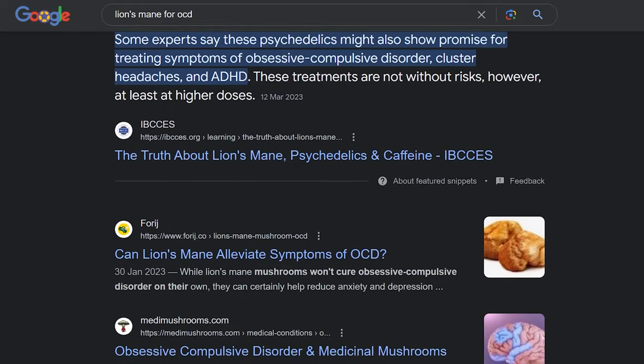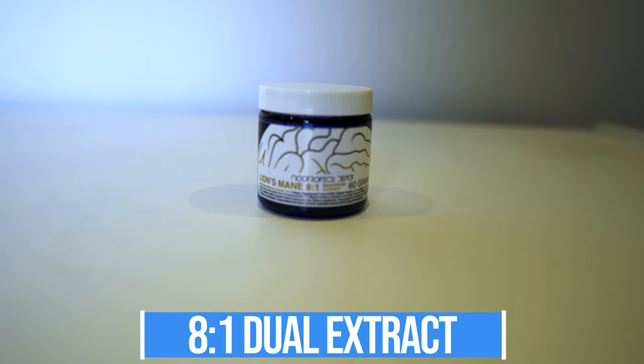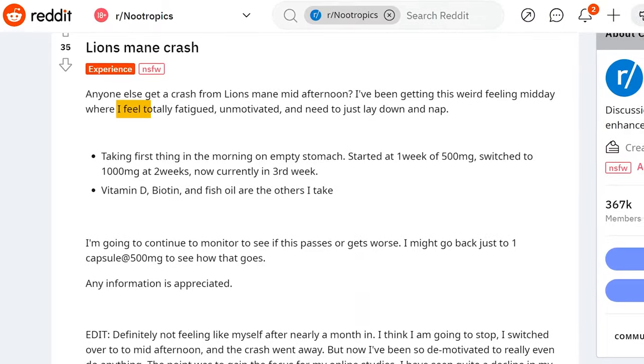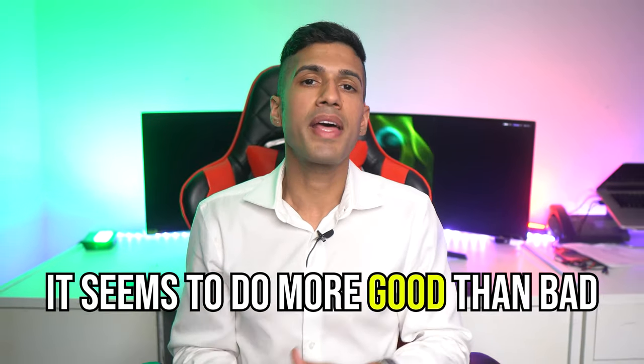We don't have any research on lion's mane and its uses for OCD, but I think it will be just a matter of time until lion's mane is one of the more popular solutions. I'm typically taking the 8-to-1 dual extract from Nootropics Depot — that's my preferred form. I'm taking it twice a day currently, once in the morning at 500 milligrams and then once sometime in the afternoon at 500 milligrams. One of the common downsides with lion's mane is that it can demotivate some individuals — I find this is common for maybe about 20% of individuals. But for most people, it seems to do more good than it does bad.